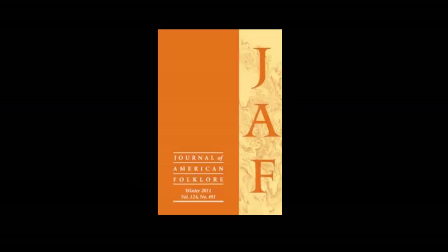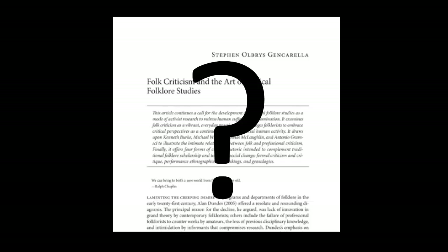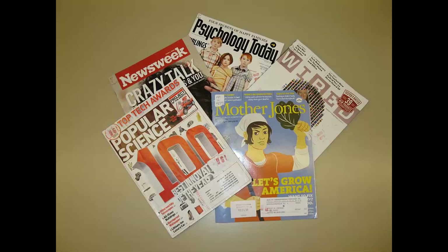Someday soon, you'll need to find a scholarly journal article for a project or a research paper. Awesome! No problem. But wait a second, what is a scholarly journal article? How is it different from a popular source like a newspaper or a magazine article? Good question. Let's break down the differences.